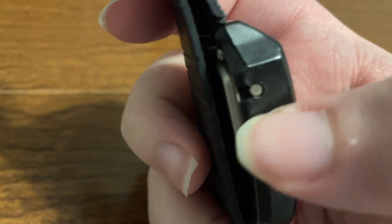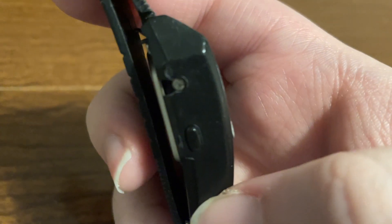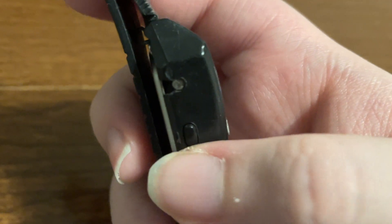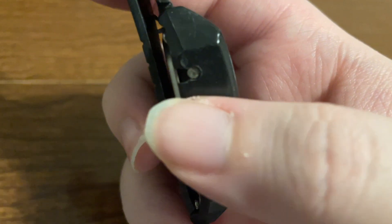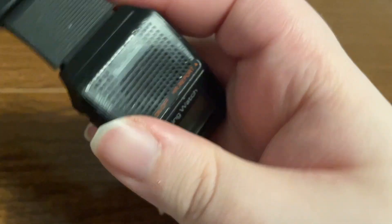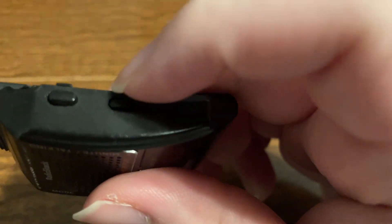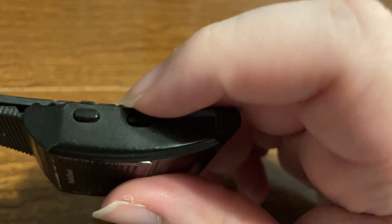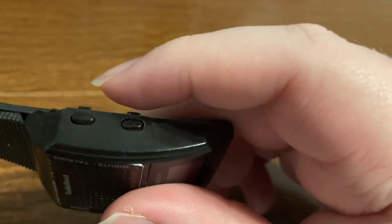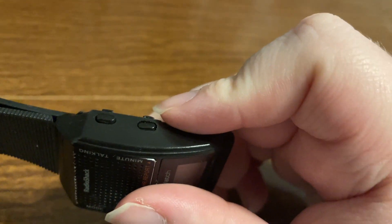On the left side we have a mode button, which is recessed — you kind of put your fingernail in to press it. Below that is a button that turns your alarm on and off and also moves you through the hours. On the opposite side we have the talk button, and below that — the button actually fell out, that's another thing that's broken — is the minute button, which also controls the hourly announcement.